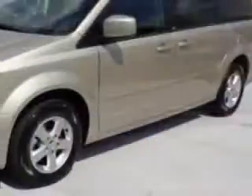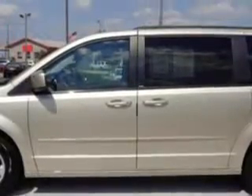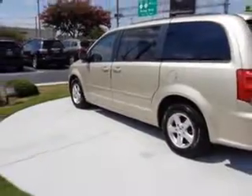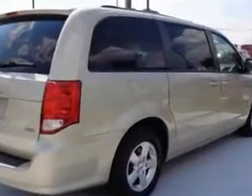You will love this gold 2013 Dodge Grand Caravan minivan, equipped with a six-cylinder engine and an automatic transmission. Enjoy this utility van with features like remote power door locks, dual sliding side doors, and heated outside mirrors.